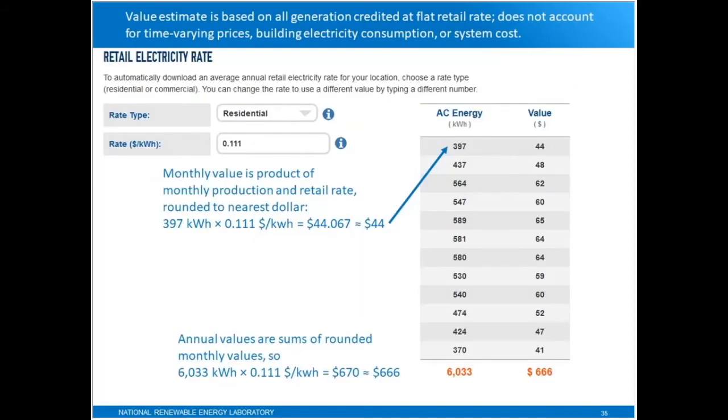I want to spend a minute talking about the dollar value that PVWATTS calculates. It's based on the retail electricity rate, which is one of the inputs you can provide. If you're only interested in the AC energy, you can just ignore this dollar value altogether. But if you're trying to get a sense of how much you'll save on your electricity bill, you can use this to get a rough estimate. All it's doing is taking the total monthly energy generated by the system and multiplying it by a flat retail rate in dollars per kilowatt hour. This is equivalent to having a PV system that never generates more power than the building consumes — so there's no excess generation.